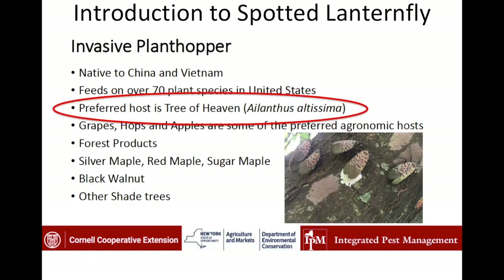For this month's challenge, we're going to be focusing on looking for these egg masses on Tree of Heaven.